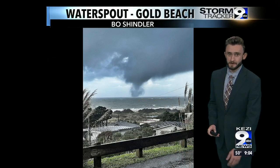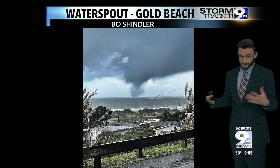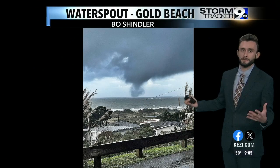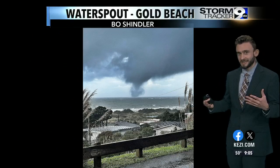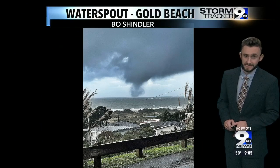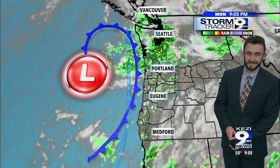There are actually some videos on the Gold Beach community Facebook page as well, so I would encourage you to check that out. It's all due to this very active storm system that moved in. We've been talking about this tropical-rich moisture — whenever you get this type of convection and unstable atmosphere, we can get spin-ups like this, and that's what we saw throughout the course of the day for the Oregon coast. We even had some down towards areas of Eureka as well.